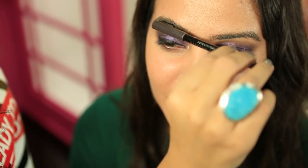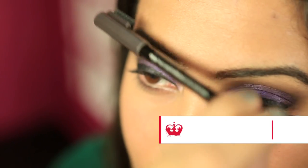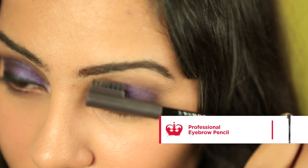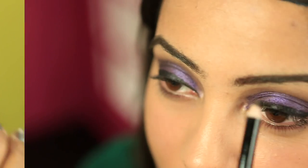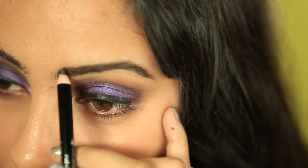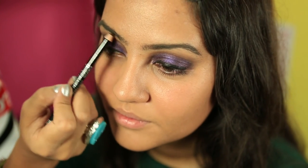To create a strong defined brow, use the comb on the end of the brush to brush the eyebrow hairs up to lift the face. A good tip is that if you don't have an eyebrow brush you can use an old mascara wand instead. Using Professional Eyebrow Pencil fill in the brows for a defined finish.